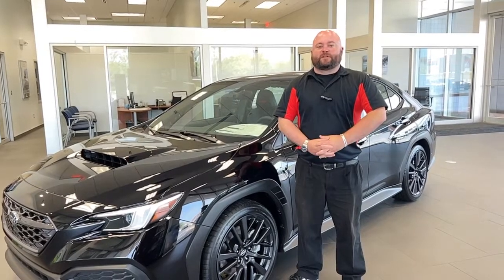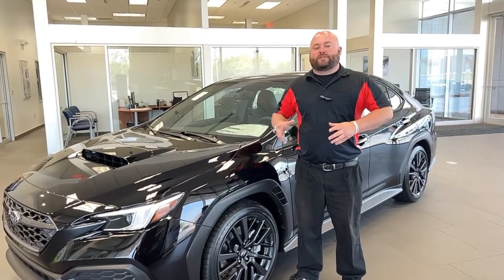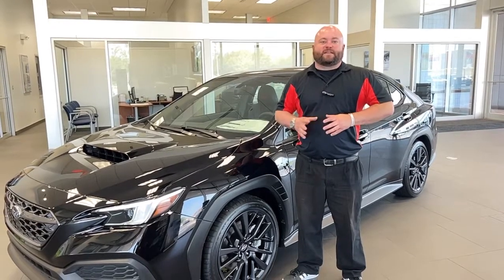Hey y'all, this is Damon at Reliable Subaru in Springfield, Missouri. Today we're going to talk about the 2022 WRX and the complete redesign that is this vehicle.